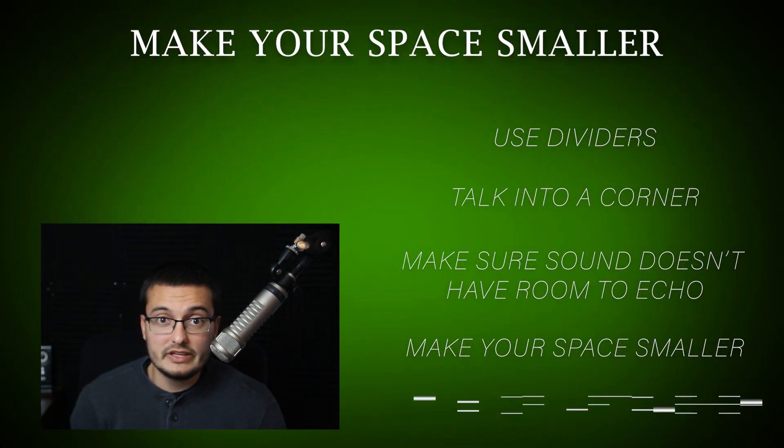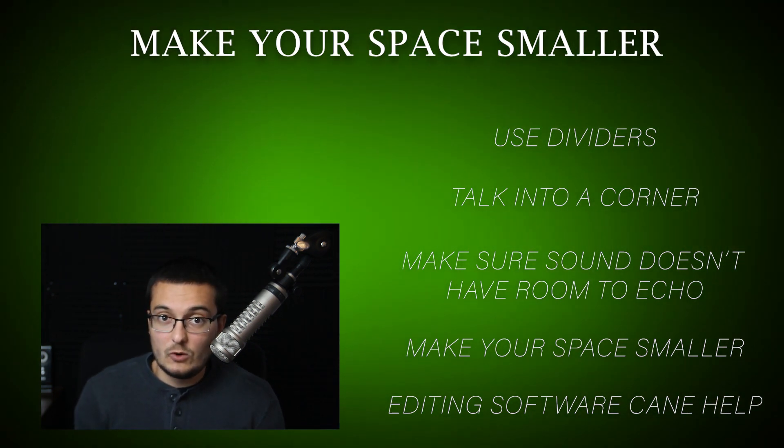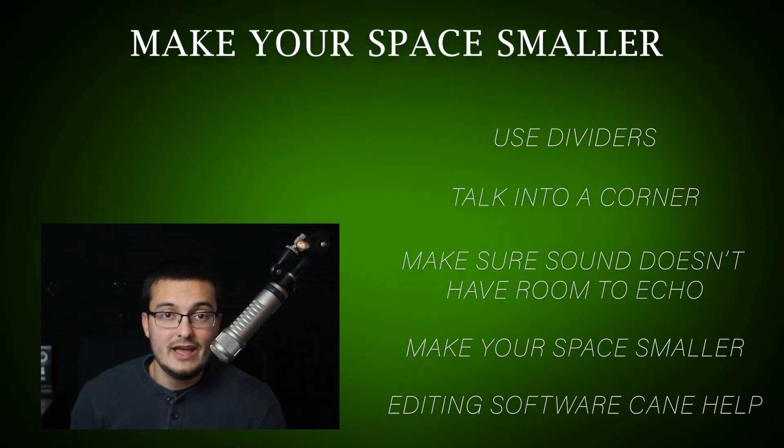I also invested in really good audio editing software to reduce background noise and make my audio sound crisper. It was more effort at first in my bedroom studio, but it definitely paid off. This way, I was able to make my first $10,000 so I could invest in better studio equipment.